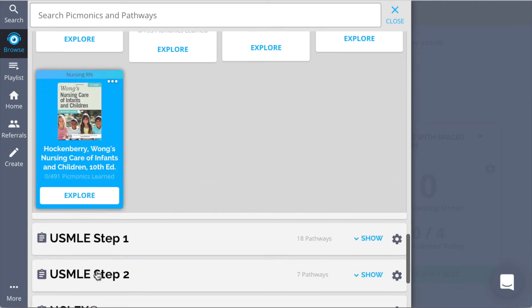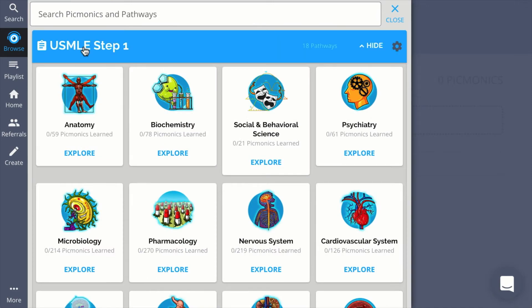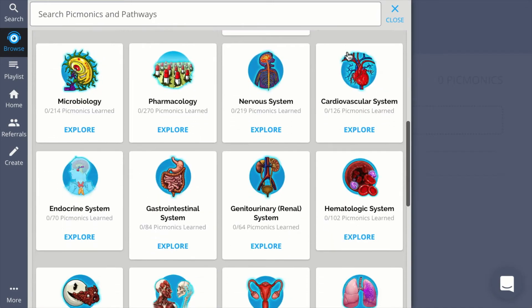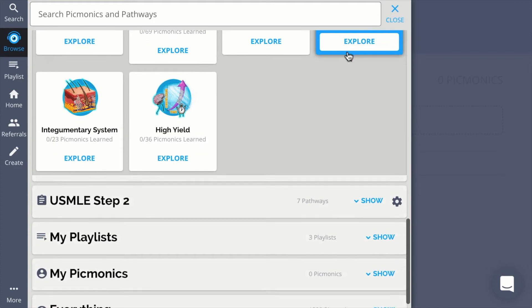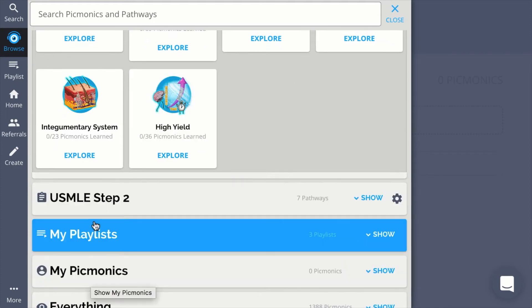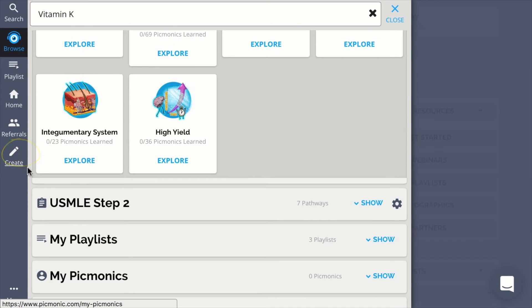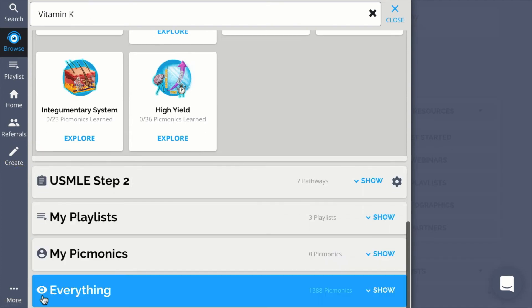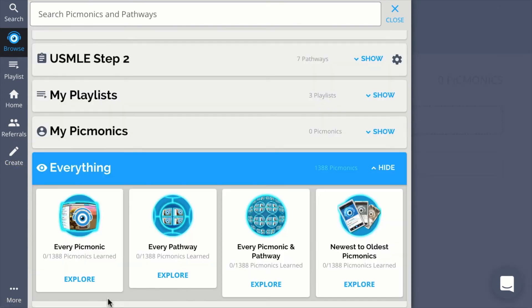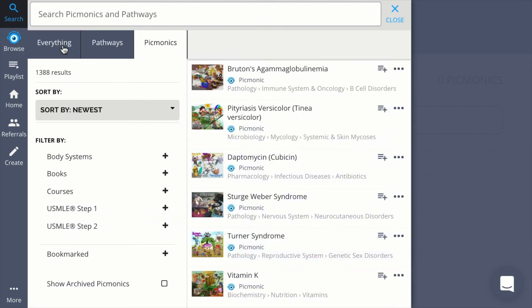When prepping for a big certification exam like Step 1 and 2, or the NCLEX for nursing, you can save time with pre-made sets of high-yield Picmonics. Next up we have My Playlists and My Picmonics. The everything pathway mirrors the spotlight search, bringing it all full circle. Picmonic search is designed to be fast and efficient so you'll be able to find what you need when you need it.